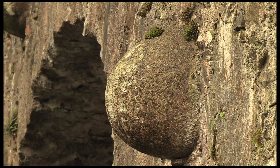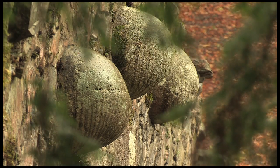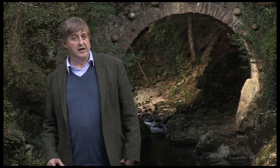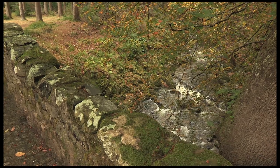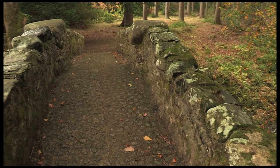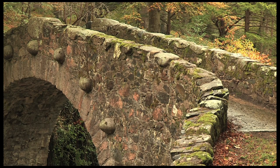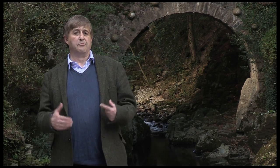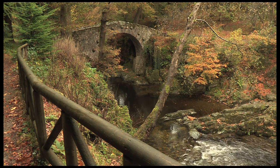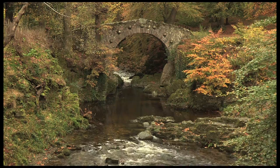One of the picture postcard views of Tollymore is this humpback bridge rising out of the rocks of the Shimna River, with these very characteristic bap stones. Known as Foley's Bridge, it was an inspiration of Thomas Wright, built in 1787 and dedicated to Harriet Foley, a niece of the second Earl of Cranbrassel. These humpback bridges with their very exaggerated curve and round arch are very much a feature of landscape parks of the late 18th century — a piece of architecture literally growing out of the rocks of the river.